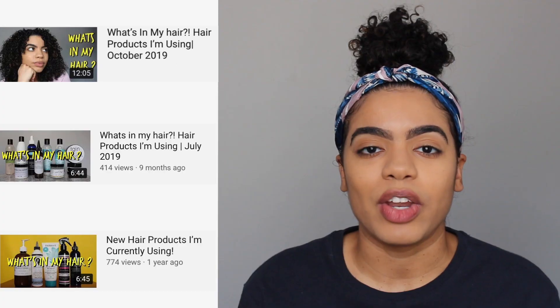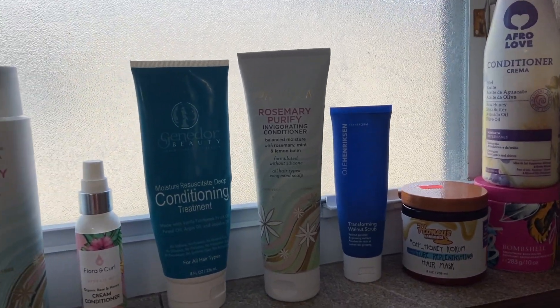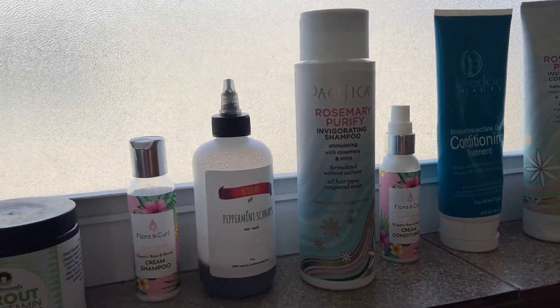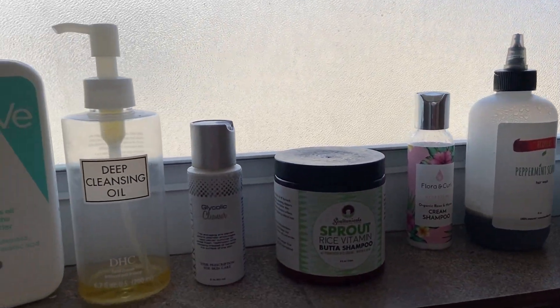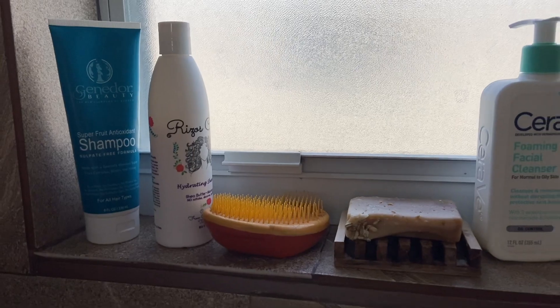Hey guys, welcome back to my channel. My name is Elizabeth and in today's video I want to talk about what's in my shower, hair product edition. I do a lot of talking throughout my channel, and in my 'what's my hair' videos I talk about products in my rotation, but in this video I'm going to show you all the products actually in my shower — specifically shampoo, conditioner, and hair mask, and I'll talk about why and when I use each one.